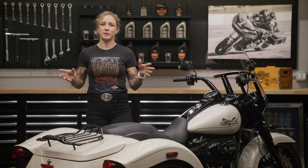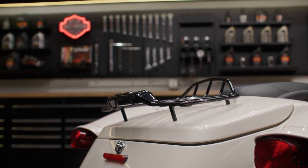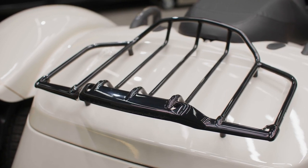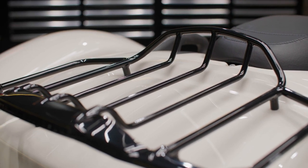One of my biggest fears when it comes to storing bags on the back of my bike is scratching the paint. That's exactly why I love this luggage rack — it sits over the trunk lid and protects your paint beautifully. All mounting hardware is included in the kit. This rack fits 2015 and later Freewheelers and will also fit the 2023 Road Glide Trike.